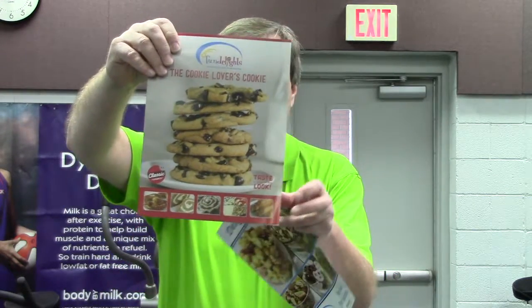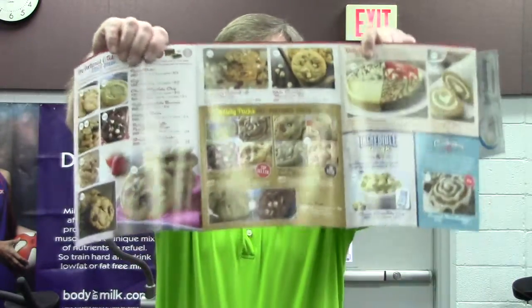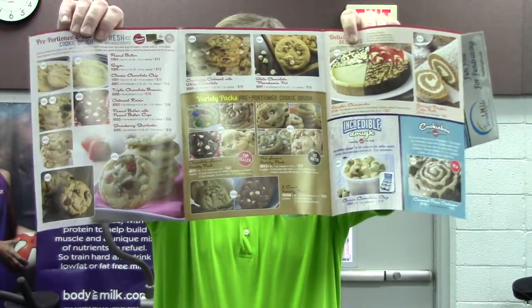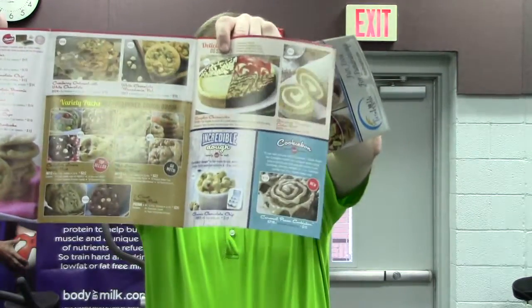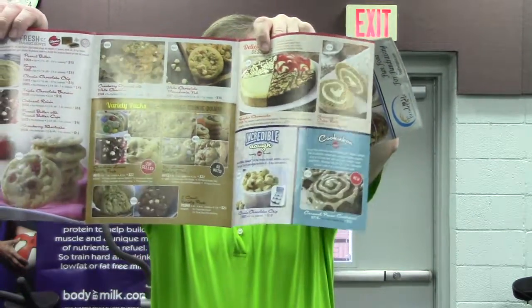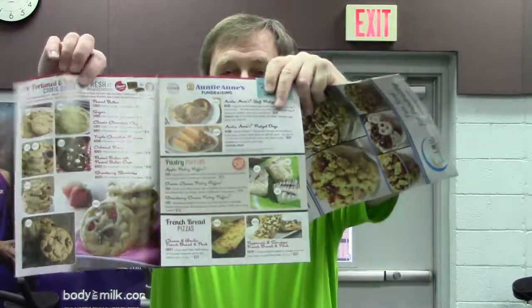First is our cookie dough brochure. Inside you will find all kinds of your favorite cookies like chocolate chip, white chocolate macadamia, even strawberry shortcake and more. Then you'll see there's pizzas and there's pretzels and there's magazines and pastry puffins — all kinds of great items in that brochure and they all taste delicious.